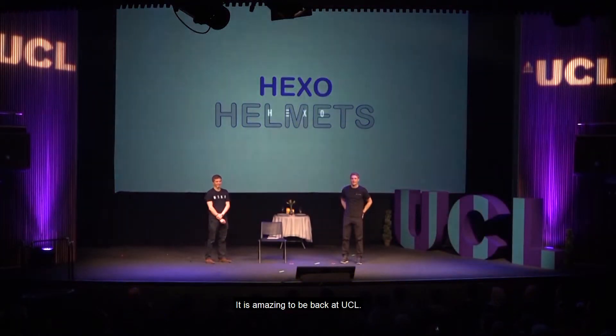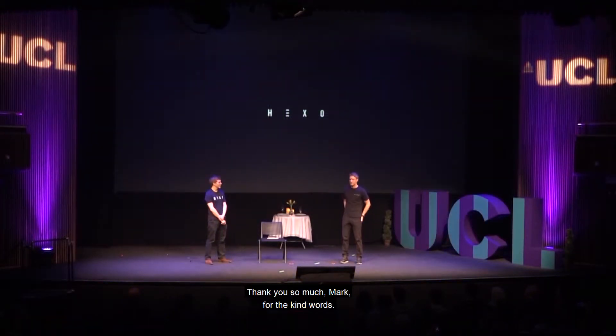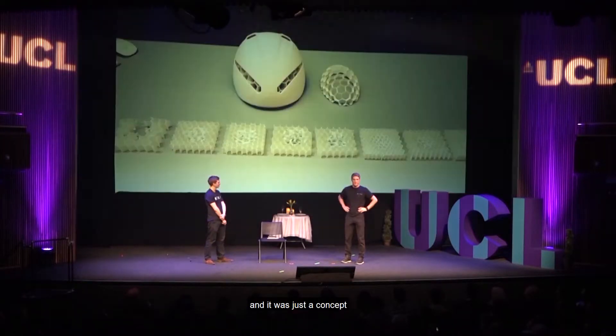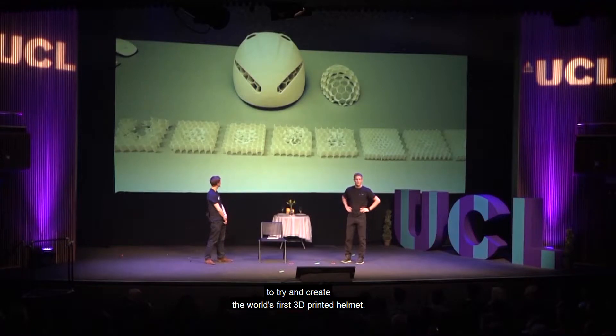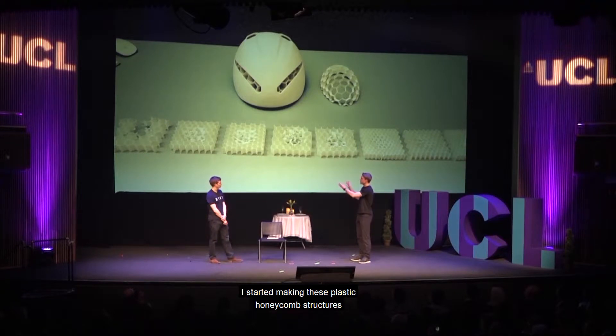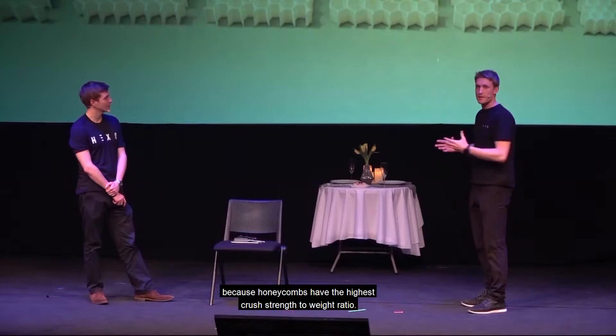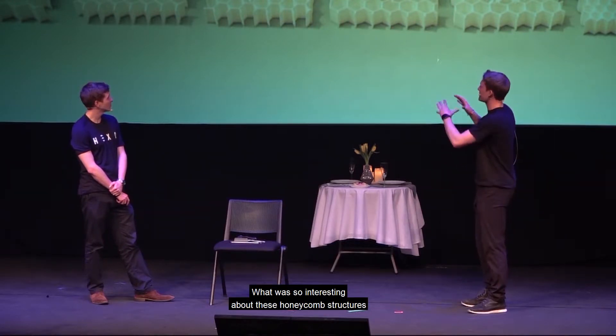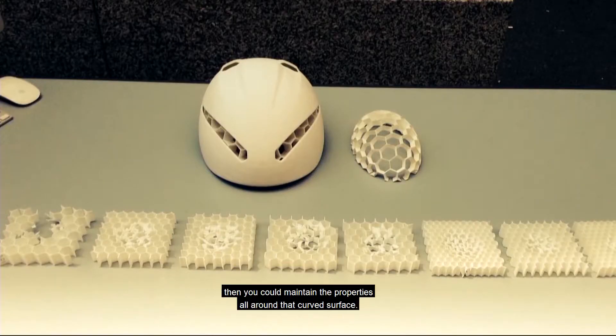It is amazing to be back at UCL. Five years ago, it all started here, with just a sort of an idea — a concept to try and create the world's first 3D printed bicycle helmet. I started making these plastic honeycomb structures, because honeycombs have the highest cross-strength to weight ratio. What was so interesting is that if you could make them curved, you could maintain those same properties all around that curved surface — and there's only one way of doing that, and that's by 3D printing.